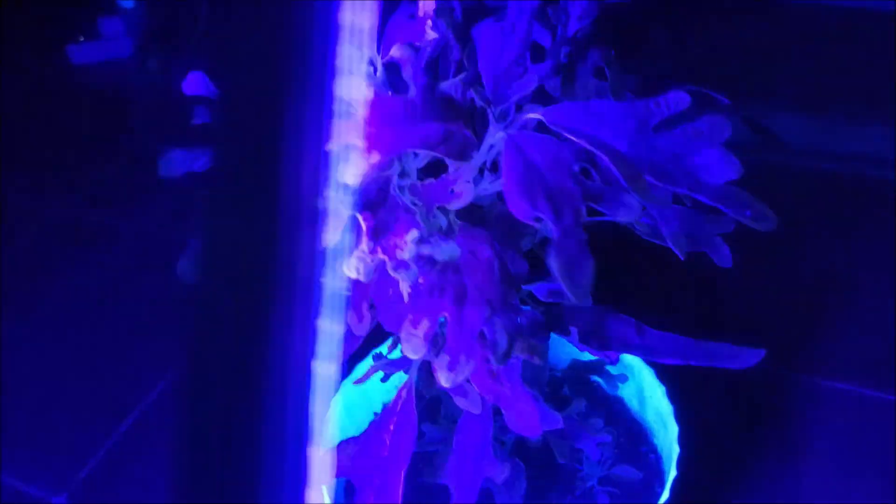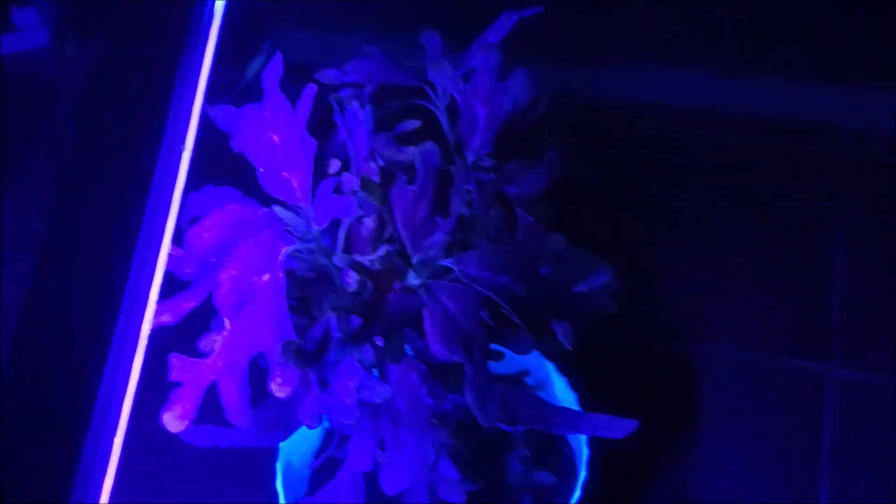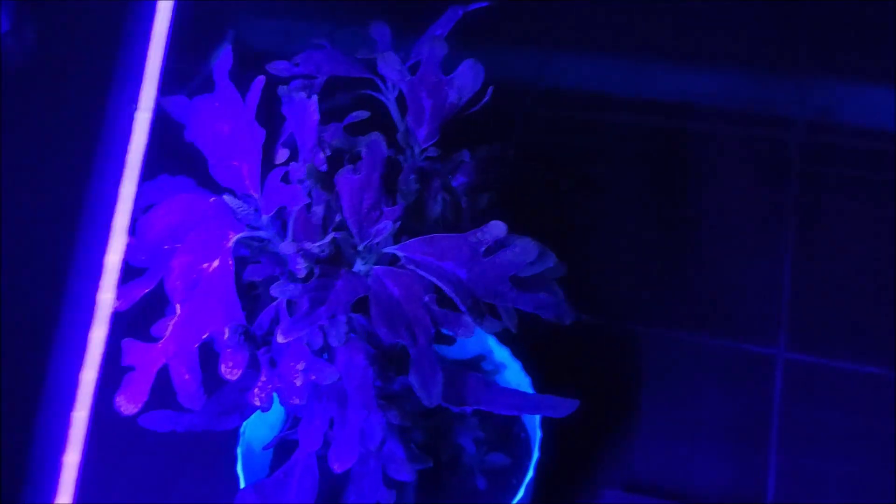I think this is my favorite. And the mayana plant — here is our mayana coleus plant glowing in the dark. Here's a close-up shot.